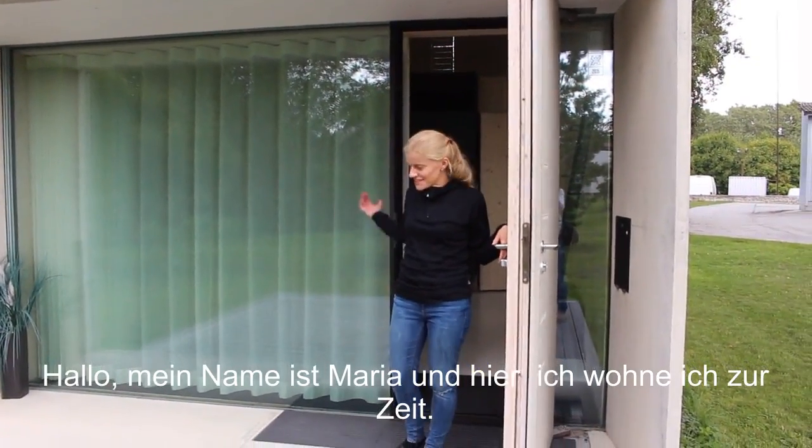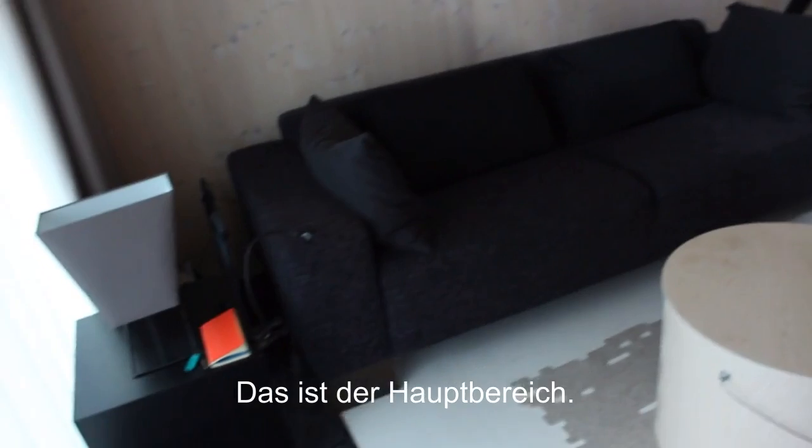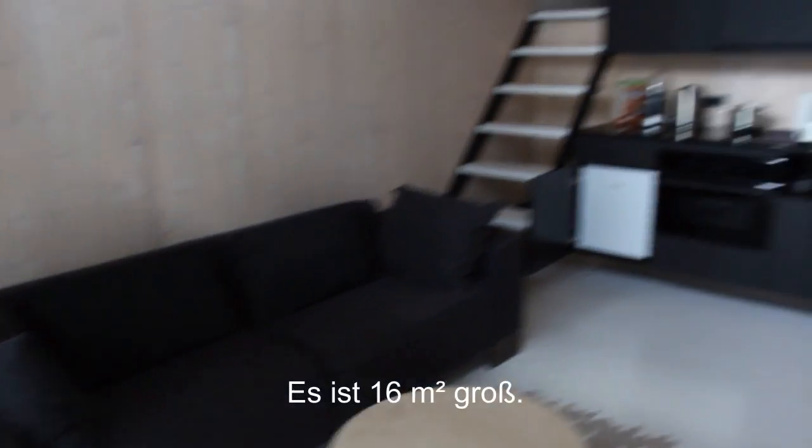Hi, my name is Noria and this is where I live right now. This is the main living area here — it's about 16 square meters.